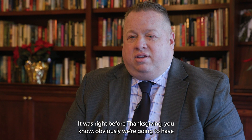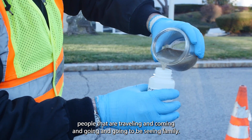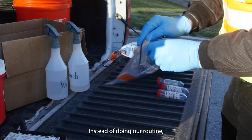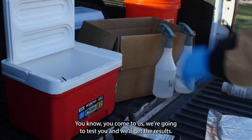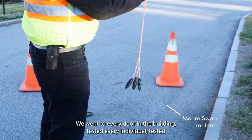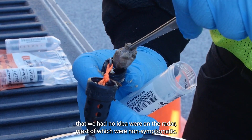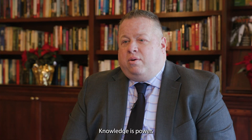It was right before Thanksgiving — obviously we're going to have people that are traveling and coming and going, you're going to be seeing family. We took that information to really aggressively test the entire property. Instead of doing our routine testing, we went to every door in the building, tested every individual, tested all of our staff, and we were able to find a significant uptick of people we had no idea were on the radar, most of which were non-symptomatic.